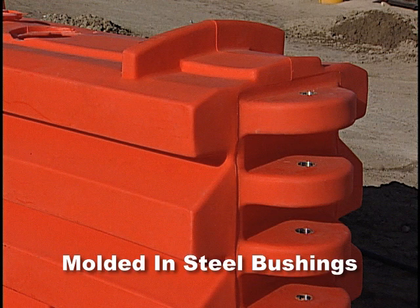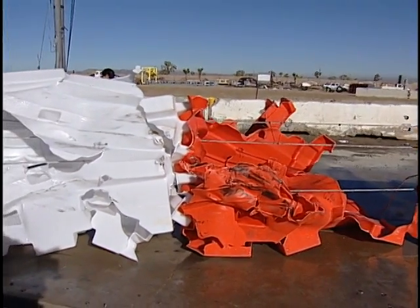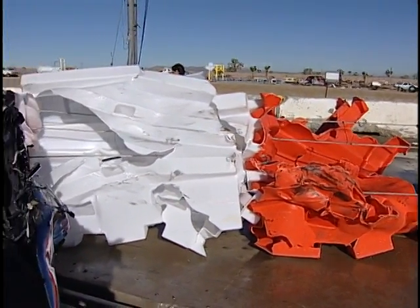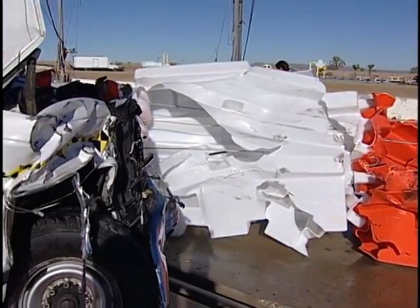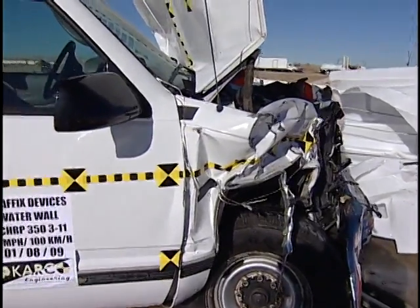Four steel bushings are molded into four plastic knuckles at each end. During impact, the cables become taut and a strong barrier is formed, preventing the impacting vehicle from going through or over the water cable barrier into opposing traffic.